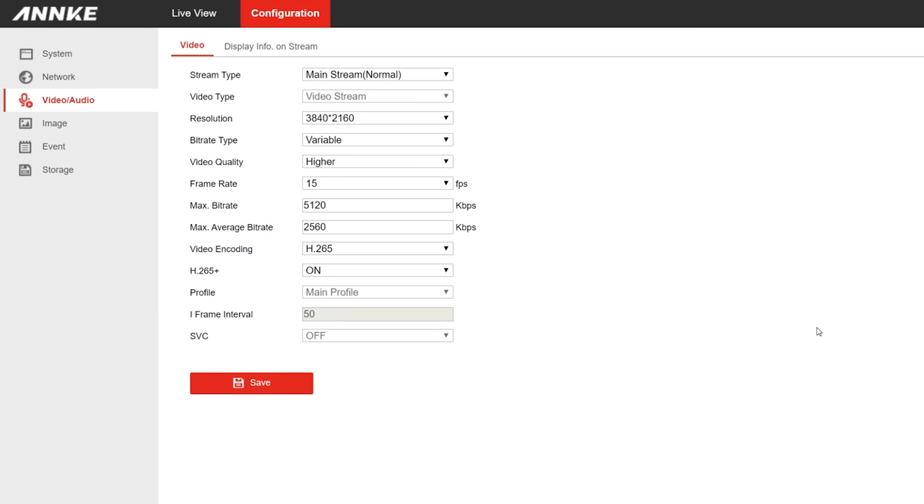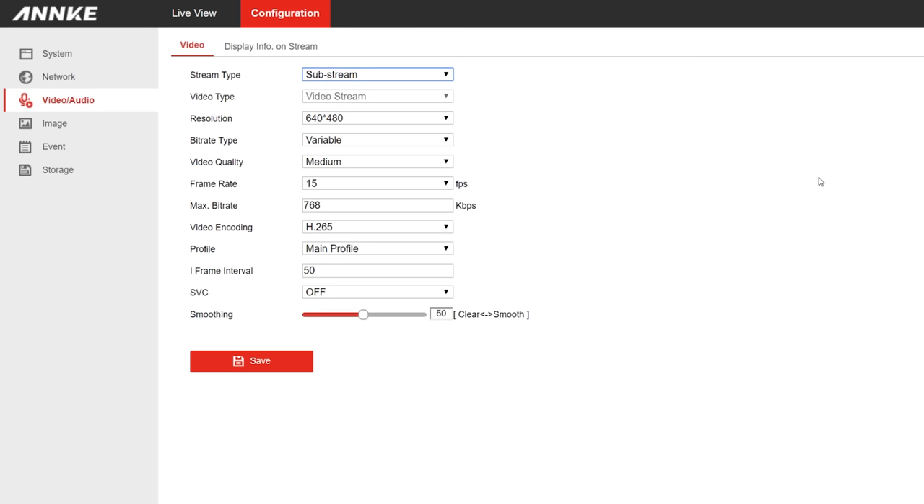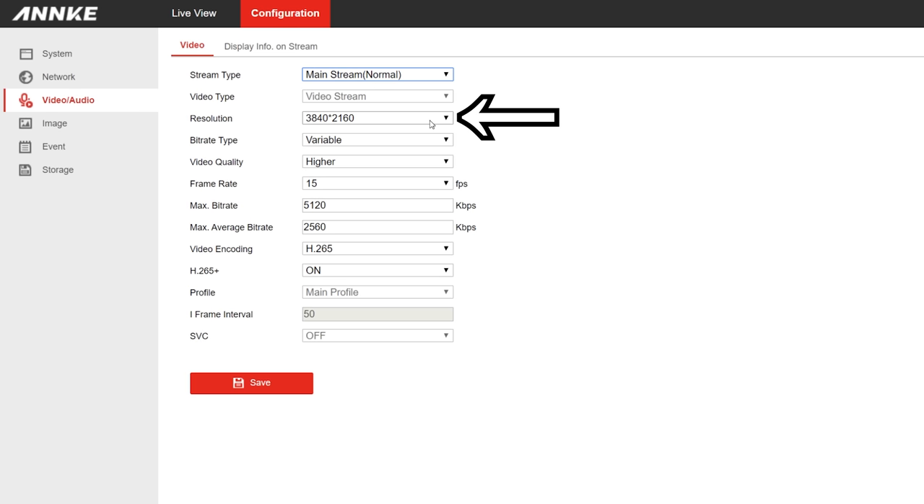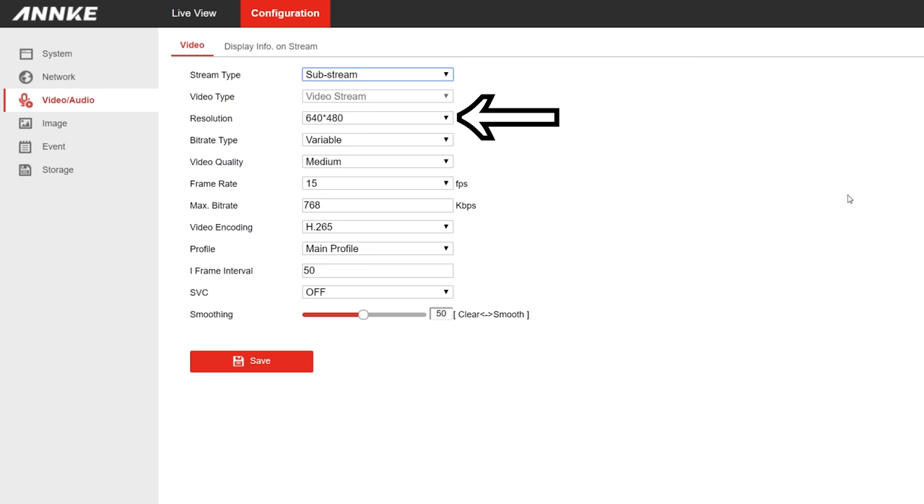Well, almost all security cameras have the option to output both a mainstream and a second substream, so we're going to utilize the mainstream for our high resolution recordings and the substream for our 24/7 recordings. Every camera sets this up a little differently, but here are the settings I use on my Anki C800, which is the camera I chose for my best all-around 4K camera. For the main stream I want to use the maximum resolution at 15 frames per second using a variable bitrate, and I'm going to select H.265 encoding which will result in much lower file sizes. For the substream I want 640x480 resolution, 15 frames per second, variable bitrate at medium quality, also with H.265 encoding.